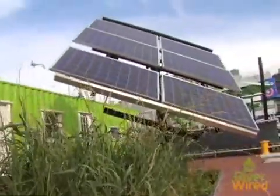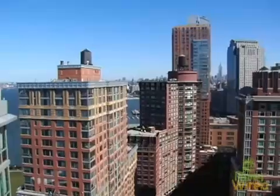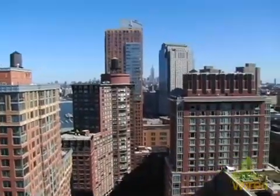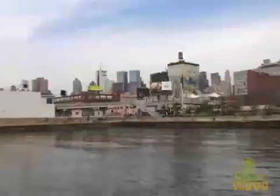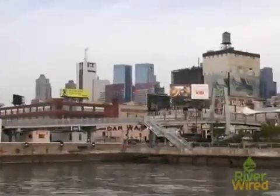Roughly speaking, there's something like 5,000 hectares of unshaded, flat rooftop space in New York City. If we were to grow vegetables using the technology that we're demonstrating here on all 5,000 of those hectares, we could grow enough vegetables to feed something like 15 million people.